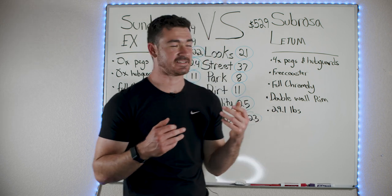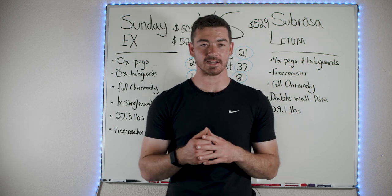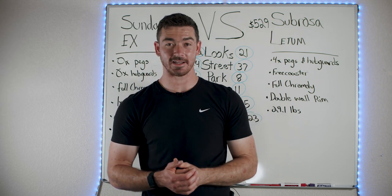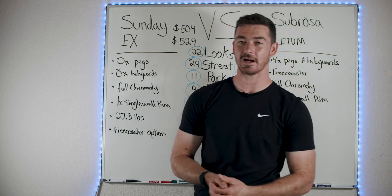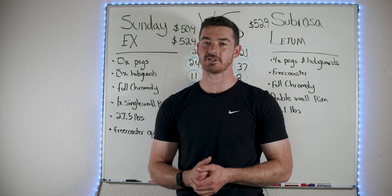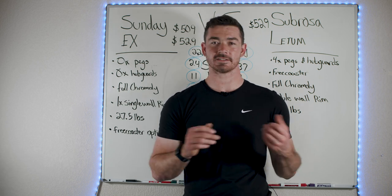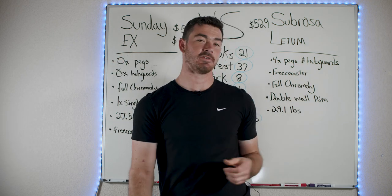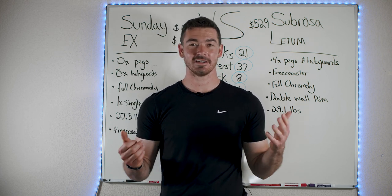I was looking at it like, dang, which bike am I going to pick? I haven't even decided yet and I'm having a really hard time because I love both of these bikes for different reasons. The Ledum is a $529 bike, the X is a $529 bike, but there's also a $509 option. There are two different variations of the Sunday X — the Julian Ortega version and the Eric Elstrand version, each with a different color, free coaster or cassette, two-piece or four-piece bars. Check out the in-depth reviews if you want to learn more.